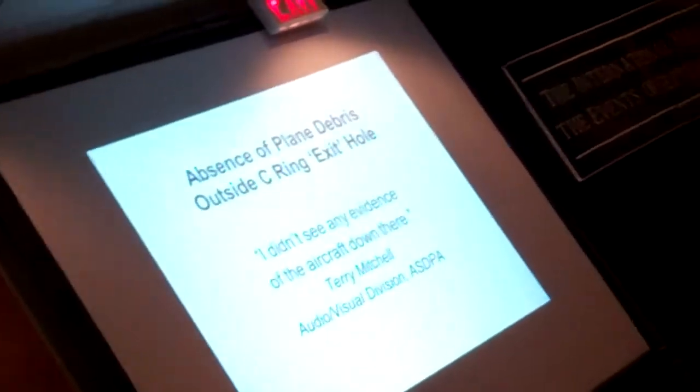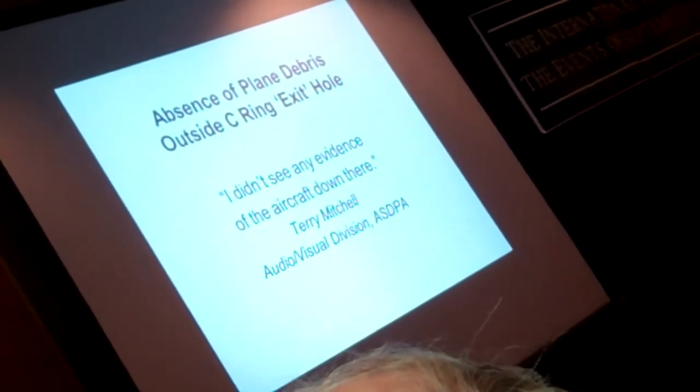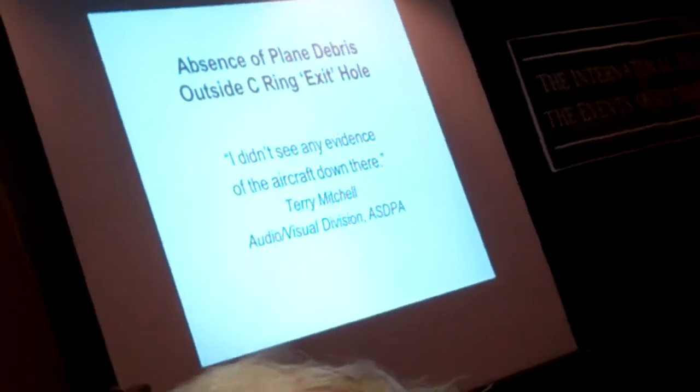There are also many witnesses to the absence of plane debris outside the C-ring exit hole, despite the official claims. For instance, Terry Mitchell of the Audio-Visual Division of ASDPA stated: 'I didn't see any evidence of an aircraft down there.'